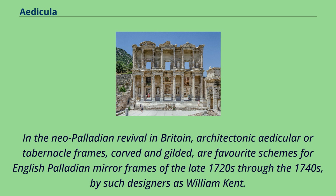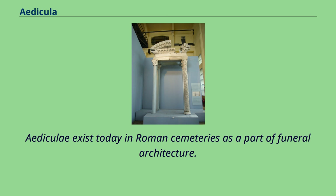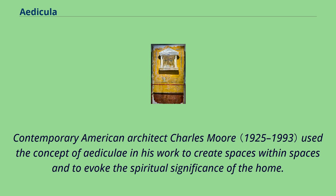Similar small shrines, called naiskoi, are found in Greek religion, but their use was strictly religious. Ediculas exist today in Roman cemeteries as part of funeral architecture. Presently, the most famous Edicula is situated inside the Church of the Holy Sepulchre in the city of Jerusalem. Contemporary American architect Charles Moore used the concept of Ediculas in his work to create spaces within spaces and to evoke the spiritual significance of the home.